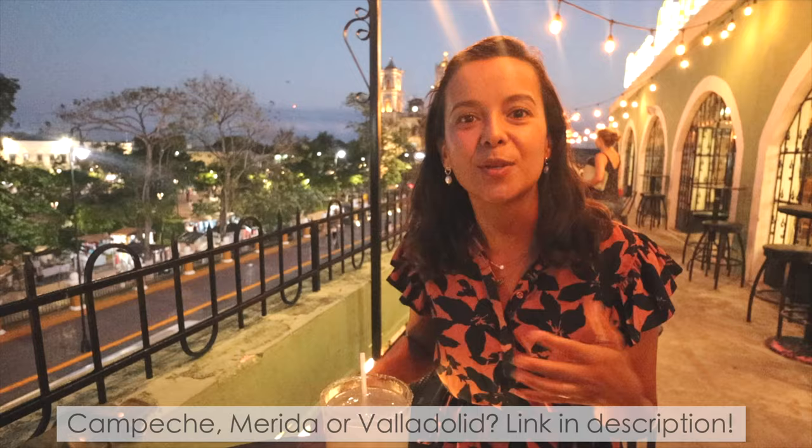We hope you liked the video of Valladolid. We did our best to show you around town and everything we liked about it. It is definitely not off the beaten path, but it is a really pretty town. It's similar to Mérida and Campeche in some ways — we actually wrote a blog post comparing all three that we'll put in the description. This is a great base to explore touristy sites in the Yucatan Peninsula like Chichén Itzá and the beautiful cenotes.